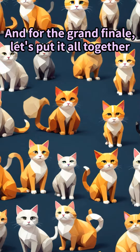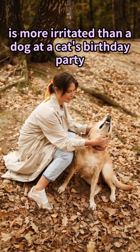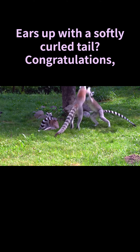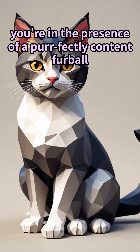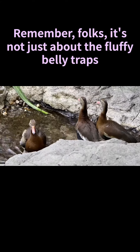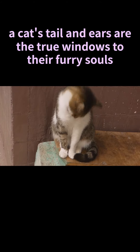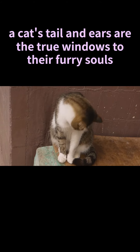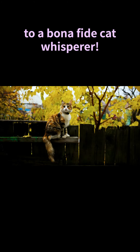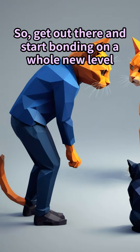And for the grand finale, let's put it all together. Ears back and tail thumping — your cat is more irritated than a dog at a cat's birthday party. Ears up with a softly curled tail? Congratulations, you're in the presence of a perfectly content furball. Remember folks, a cat's tail and ears are the true windows to their furry souls. Keep these tips in mind and you'll go from a mere human to a bonafide cat whisperer. Get out there and start bonding on a whole new level.